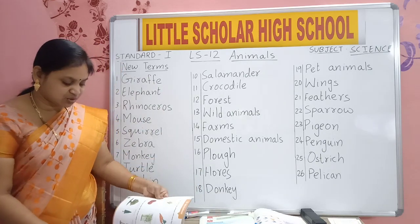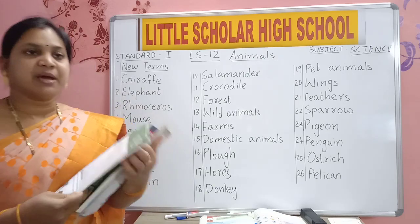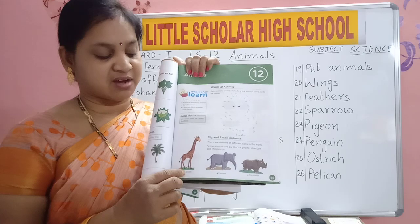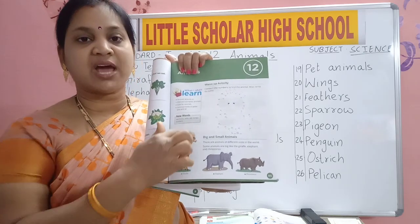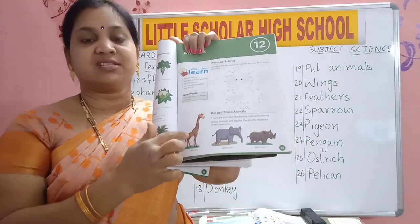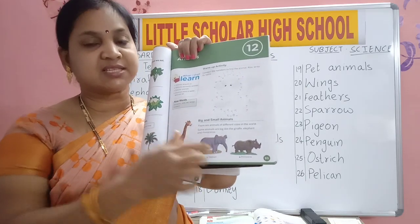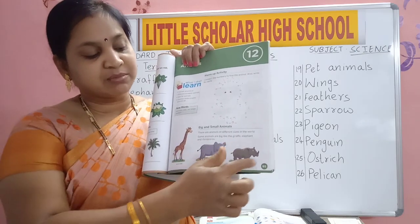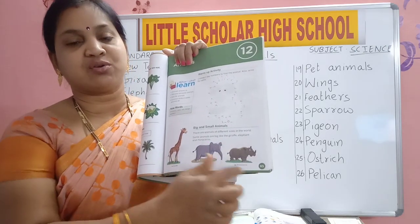See in your textbook, page number 85. You can see animals. This is a giraffe — very tall animal, and it has a very long neck. Which animal is this? Giraffe. And which animal is this? Elephant. Which animal is this? Rhinoceros.